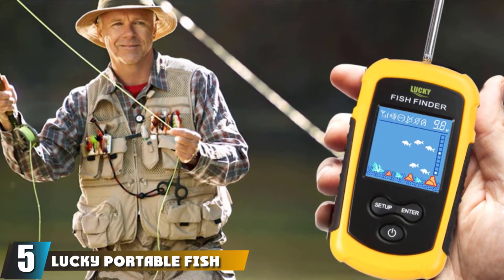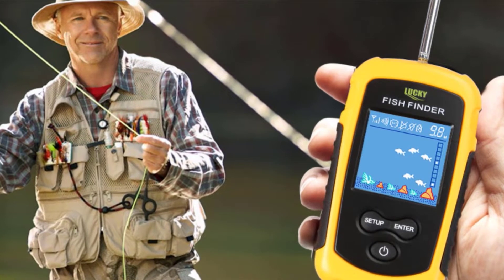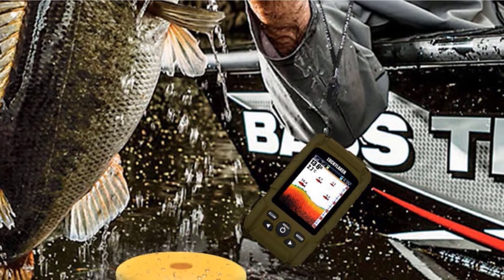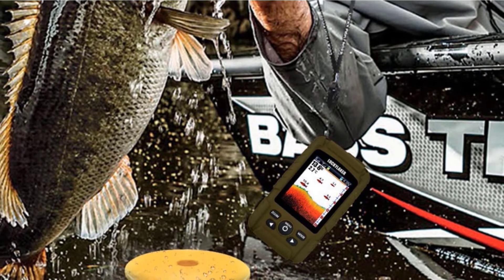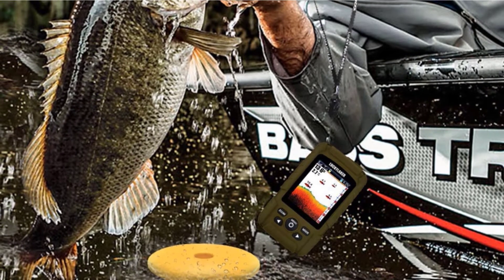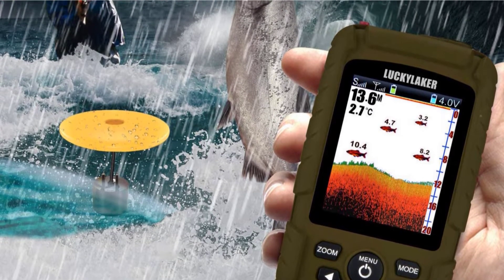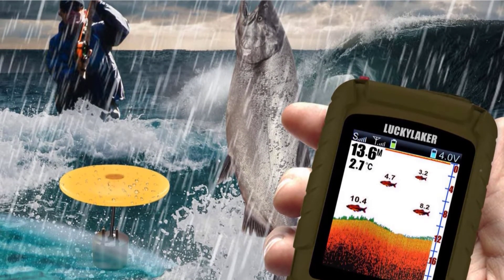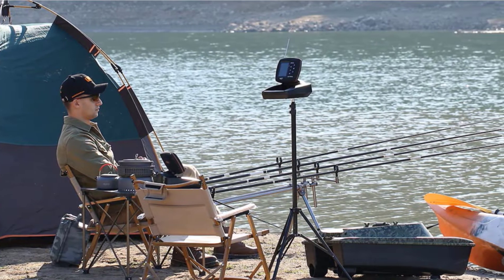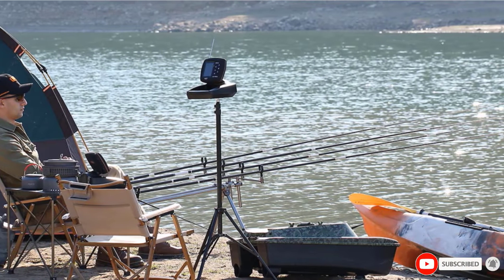The number five position is held by the Lucky Portable Fish Finder. This fish finder can locate fish, measure the depth and temperature of the water, and image the bottom landscape. It has a depth capacity of 328 feet when wired and 147 feet when wireless. We love that it can be used both wired and wireless. It is compact and easy to carry, and is extremely accurate even in lakes that don't have many fish. It is rechargeable and after a full charge, the battery lasts 10 hours of continuous use.